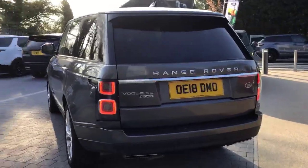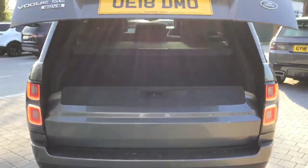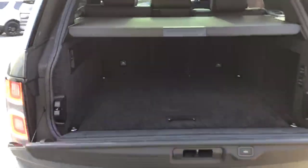This particular model being an 18 registration would have been one of the first of the facelifted models. You'll see here it has the new style rear lamps, but it also has the classic split tailgate synonymous with Range Rover.